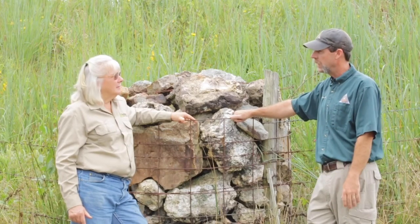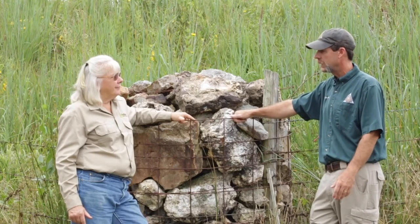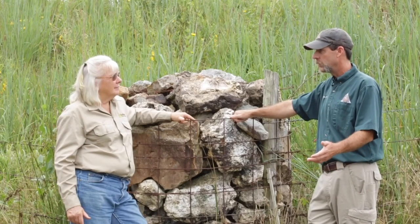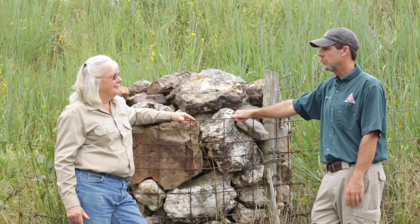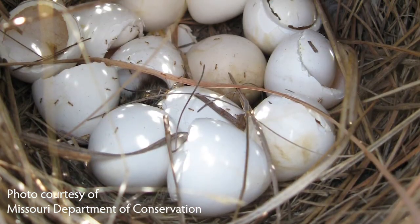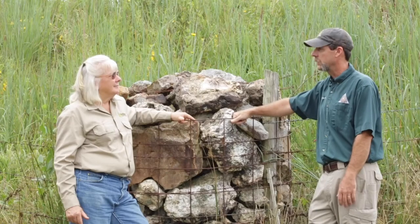So we started scratching our head and saying, are we missing something here? We need to try to figure this out. We were lucky enough to get some funding and did a five-year quail research project. It turned out to be the largest quail research project ever conducted in the state of Missouri — over 1,500 quail radio collared, over 500 nests monitored. It's a giant data set and it really told us a lot about how quail are using the landscape and where they're being most successful.